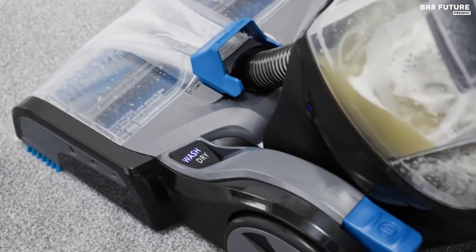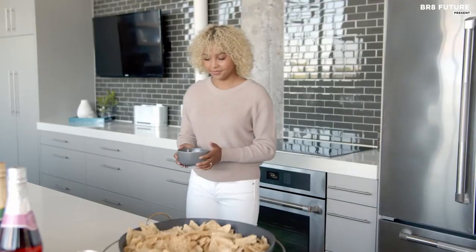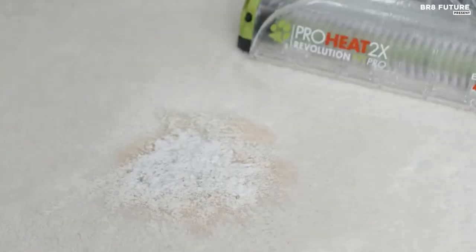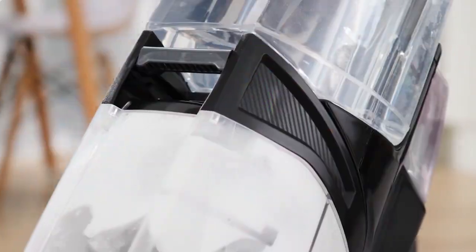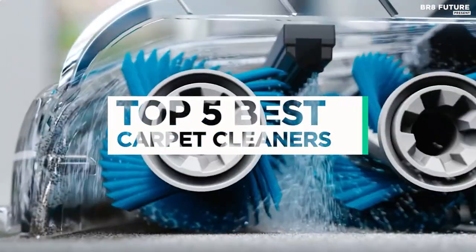Keeping your carpets clean and looking their best can be a challenging task, especially with the constant wear and tear from daily foot traffic. Whether you have pets or children, or just want to maintain the appearance of your carpets, having a reliable carpet cleaner is essential. And that's where our guide to the top 5 best carpet cleaners you can buy for this year comes in.